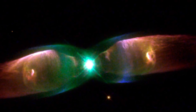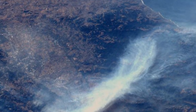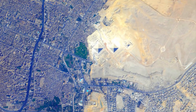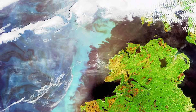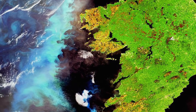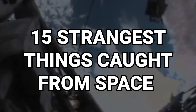When we look up into the night sky, there isn't a lot to see apart from darkness and the occasional blanket of stars in the right conditions. But what can those in space stations see from up there to down here? From palm tree-shaped islands made by man to a bloom of organisms responsible for most life on Earth, here are 15 strangest things caught from space.